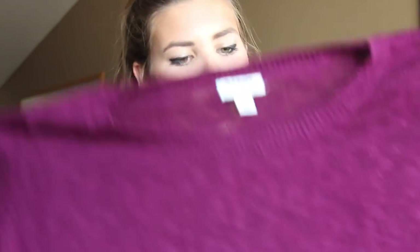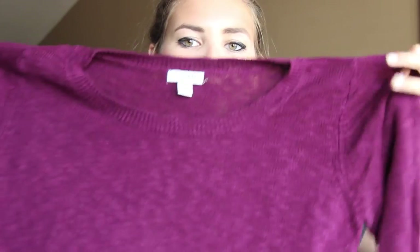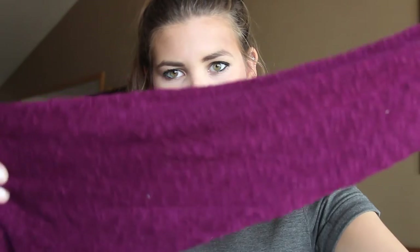I love my sweaters — I live in Oregon so I wear them constantly. This one is a great fall color, like a wine-grape color. It's a three-quarter length knit sweater and it's from Old Navy.